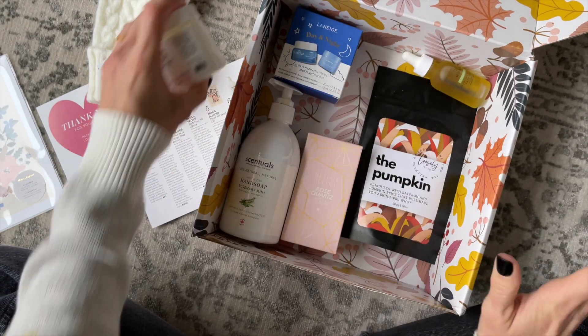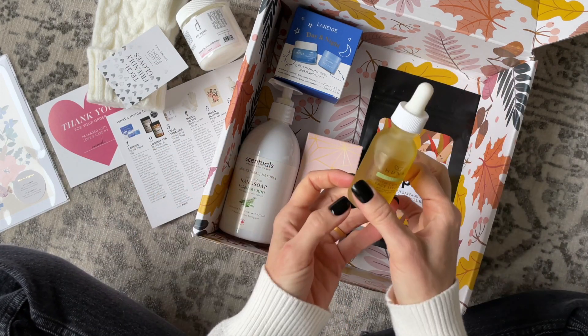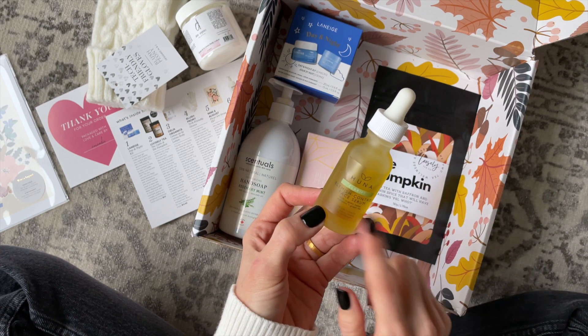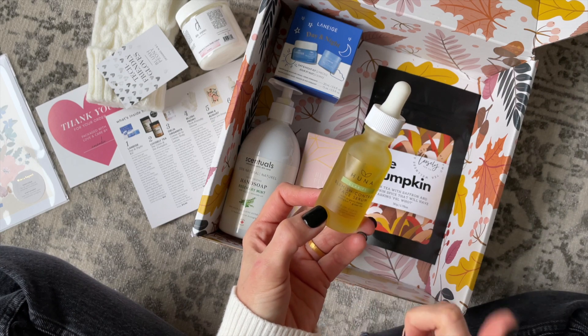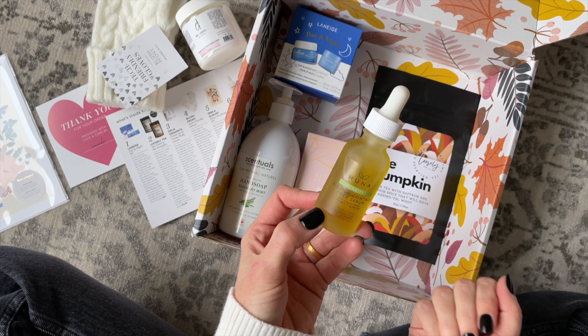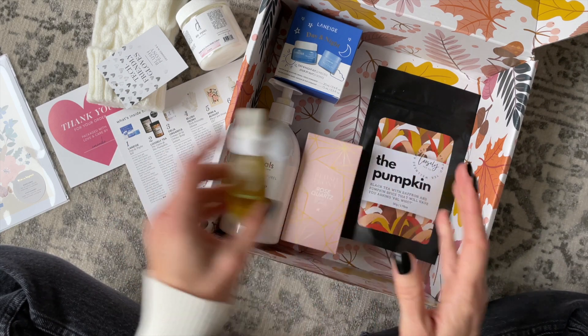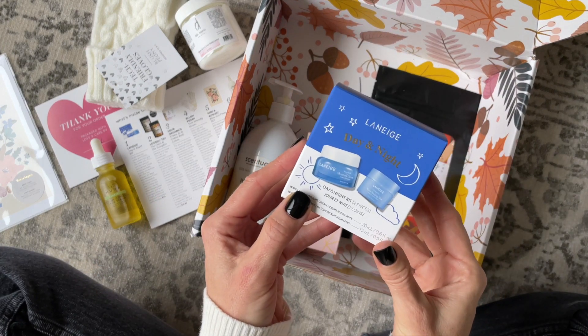Really good — I got a little bit on my hands. Then we have Huna — a brand we've received so often, though I never know if I'm saying it right. This is their blemish control face serum; it says clarifying right there. Not necessarily something I need since I'm pretty lucky with my skin, knock on wood, but I still might give it a try.